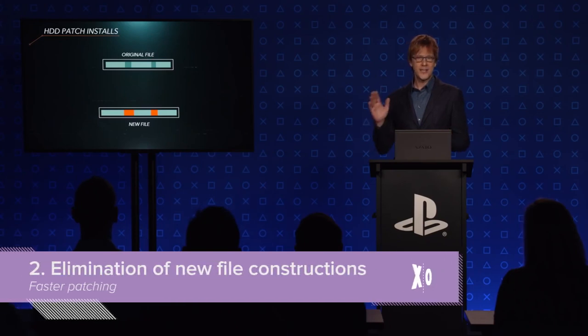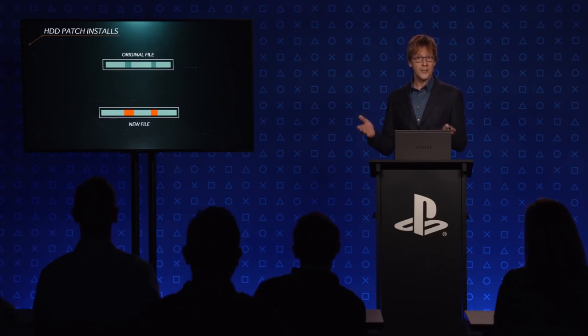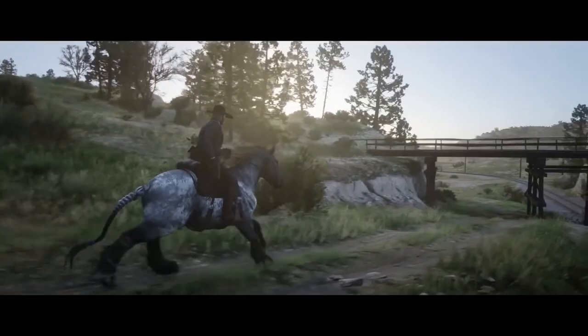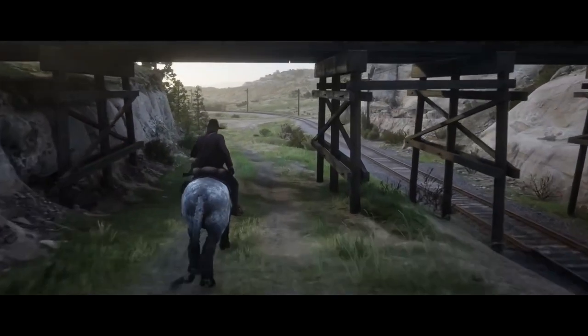With an SSD, no seeks. So no need to make brand new files with the changes incorporated into them. Which means no installs as you know them today. It's not just general loading times that will be improved by the use of an SSD. One additional pain in a player's backside are patches, which is that thing where you can't play Red Dead Redemption 2 because you have to download a 50 gigabyte fix.